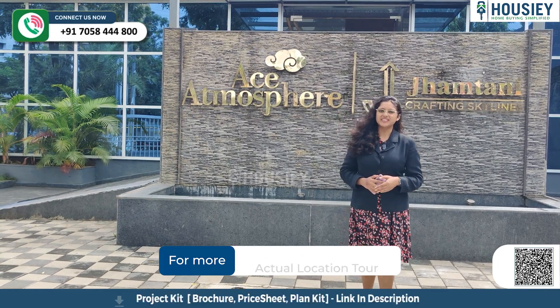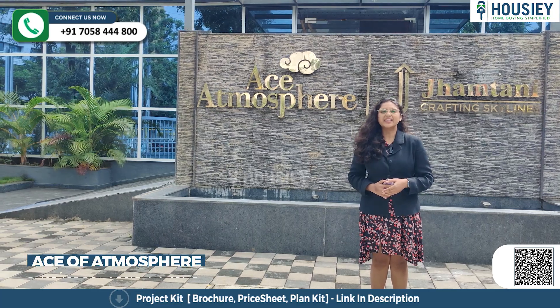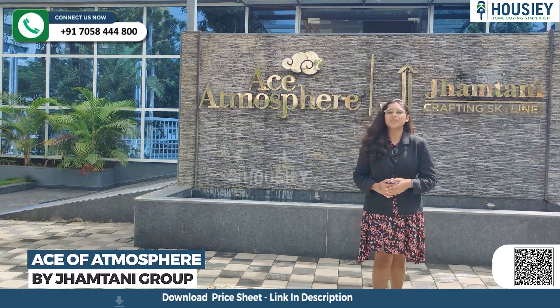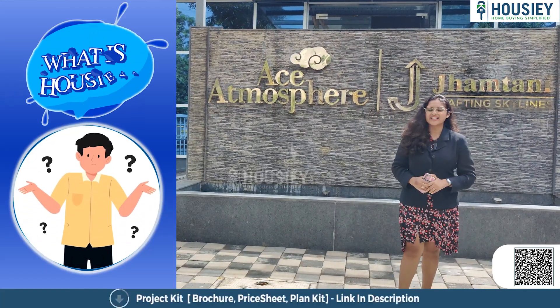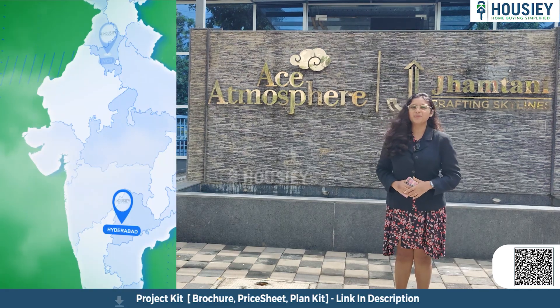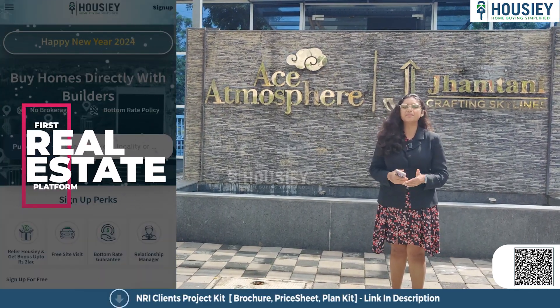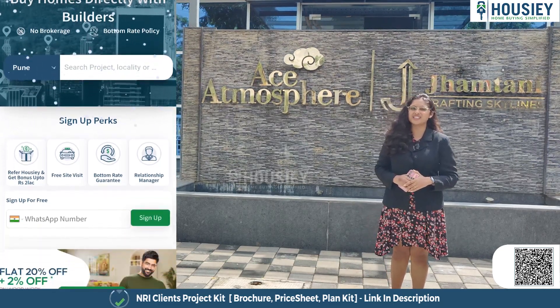Hello everyone and welcome to Howzee. Today we will be doing the project overview of Jamtani Ace of Atmosphere located in Ravet, Pune by Jamtani Group. Howzee is India's first real estate platform that connects home buyers directly with the developers, thereby giving you the bottom rate guarantee without any brokerage or markup charges.